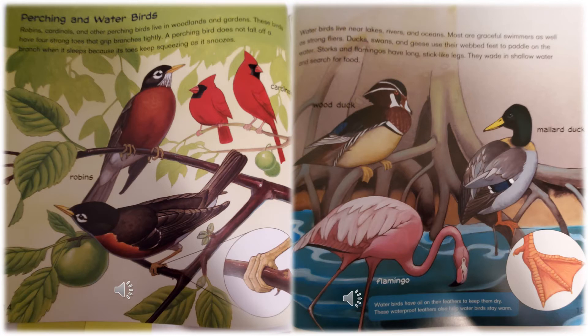Water birds live near lakes, rivers, and oceans. Most are graceful swimmers as well as strong fliers. Ducks, swans, and geese use their webbed feet to paddle on the water. Storks and flamingos have long, stick-like legs — they wade in shallow water and search for food. They're showing you a wood duck, a mother duck, and a flamingo.